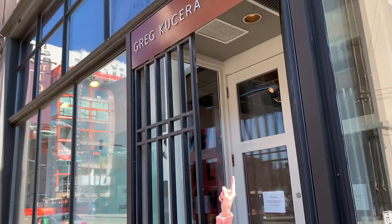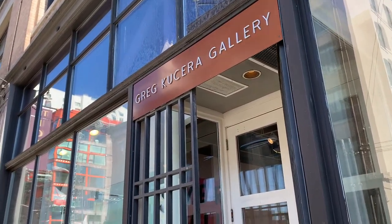Hey, we are in Pioneer Square at Greg Cousera Gallery, one of my favorite galleries in Seattle. There's a wonderful show here right now. It's called Lumberton, Washington, featuring the quilts of Joey Veltkamp.